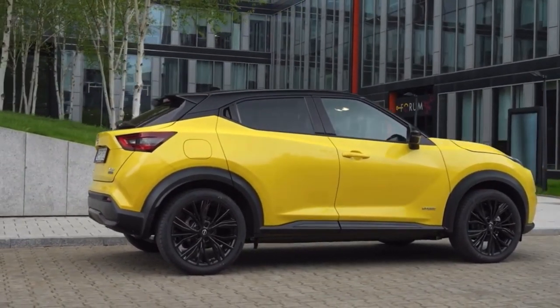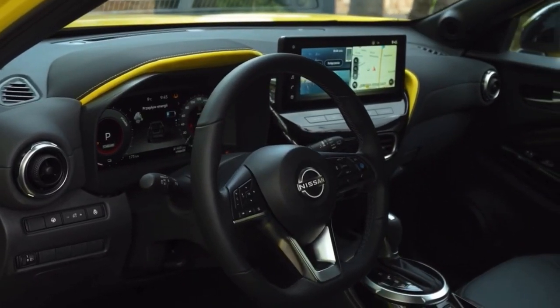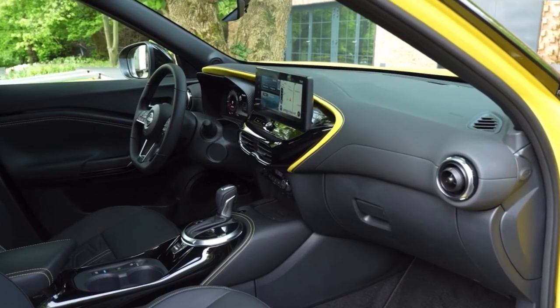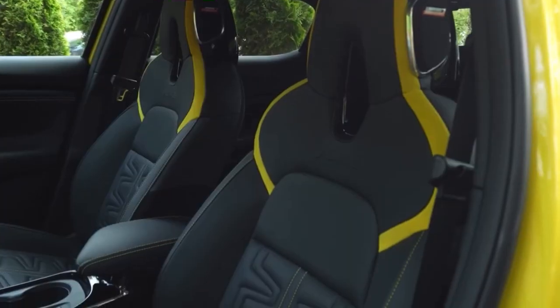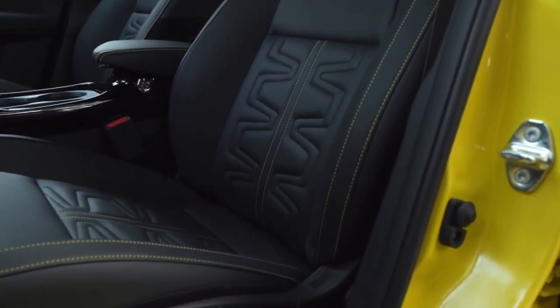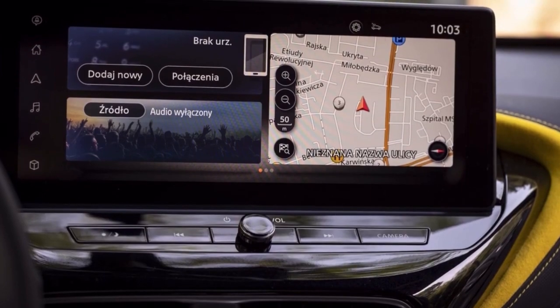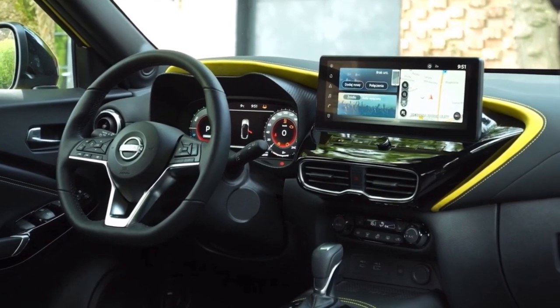For its mid-life cycle refresh, Nissan designers and engineers have made significant changes to the Juke's interior, including a redesigned center console and instrument panel to elevate the ambience of life on board. The interior also benefits from new materials, trim and upgraded fit and finish, and the car's connectivity has been updated with a larger touchscreen and additional features.